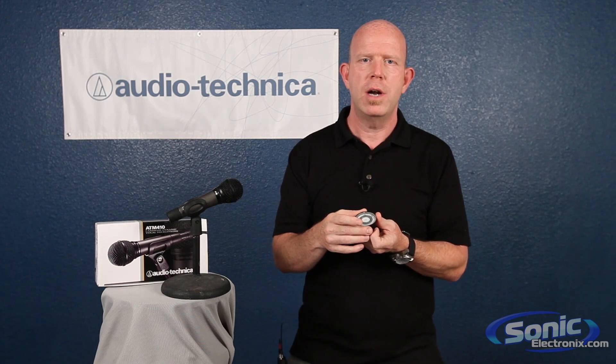From a dynamic microphone standpoint, they're very rugged, very durable, and probably the most popular or common type of microphone available right now. Again, we've shown the ATM-410, which is a dynamic microphone. These are all available at Sonic Electronics. Thanks for watching — we've got some more videos coming up to teach you more about Audio-Technica and about different types of microphones.